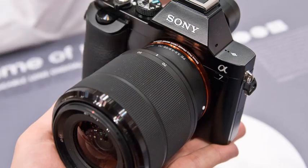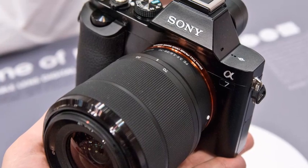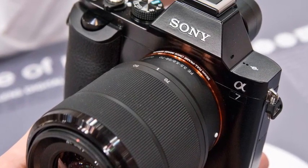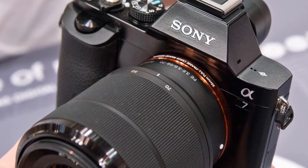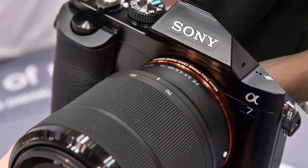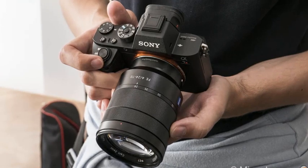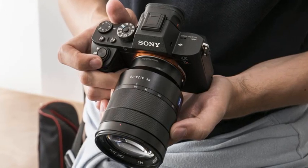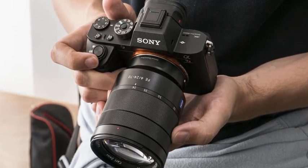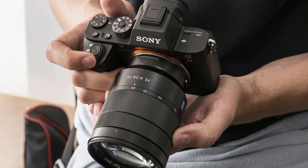The new camera also offers a multi-selector joystick that provides a fast, efficient way to shift focus points, as well as an AF-On button to activate autofocus when shooting stills or movies. The new A7R III allows for convenient transfer of files to a smartphone, tablet, computer, or FTP server via Wi-Fi, while also including a sync terminal enabling external flash units and cables to be connected directly for convenient flash sync.